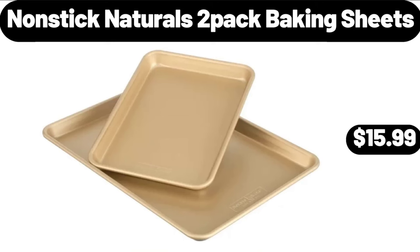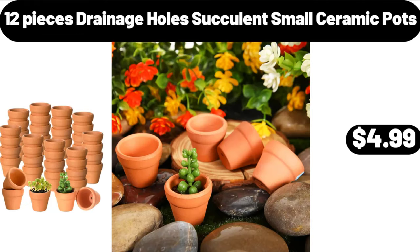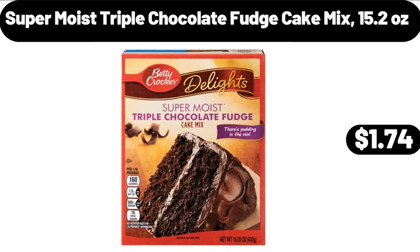Non-stick naturals 2-pack baking sheets, $15.99. 12-cup coffee maker, $34.99. 12-piece drainage holes succulent small ceramic pots, $4.99. 8-inch porcelain oval serving bowls set of 6, $16.95.